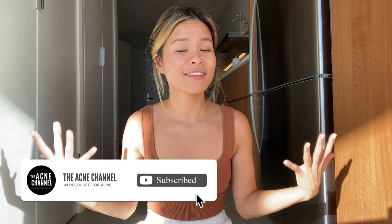If you have other witch hazel recommendations, just comment down below. Thank you so much for watching this video and supporting me on the Acne Channel. I hope you guys have a lovely day. Bye guys!